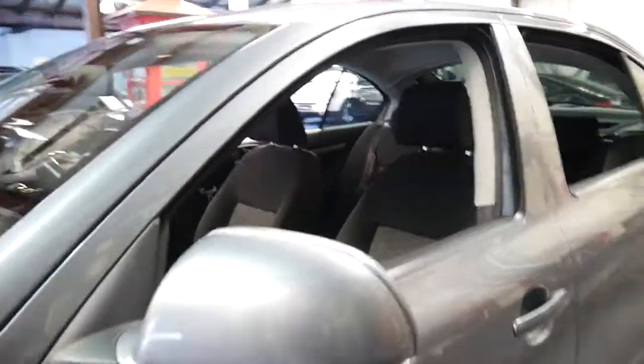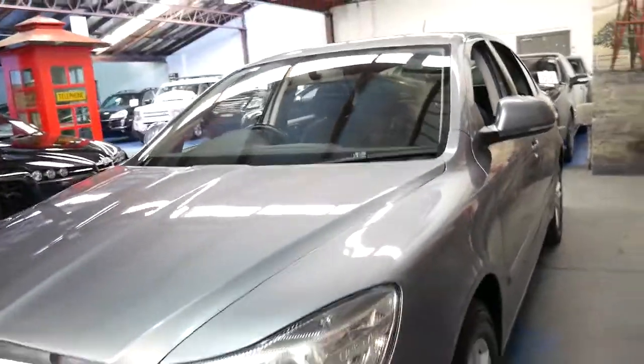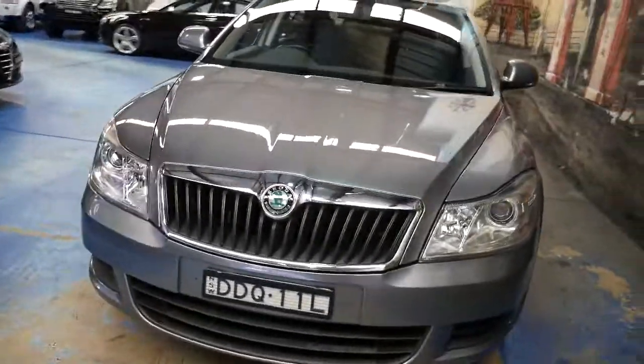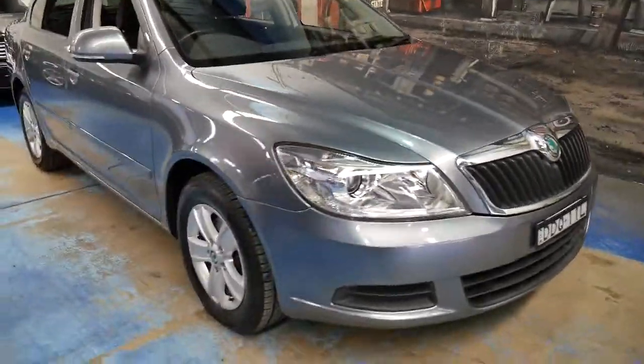In terms of economy and reliability, that 90 kilowatt engine does have a small turbo, which gives it that little bit of extra power. And if you've been looking for a car in this price range, I think it represents excellent value.